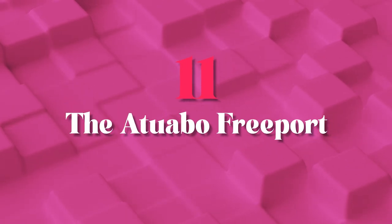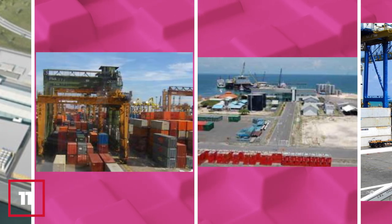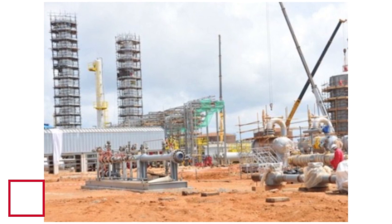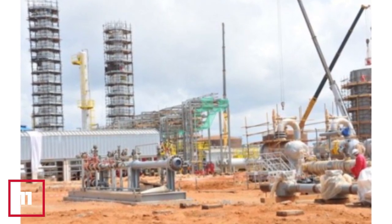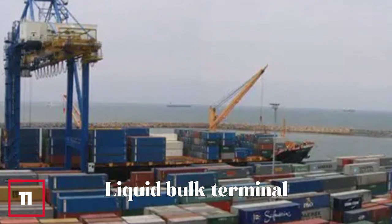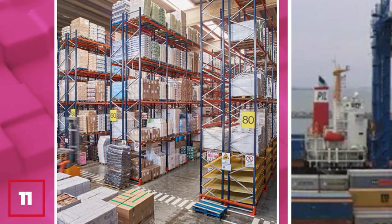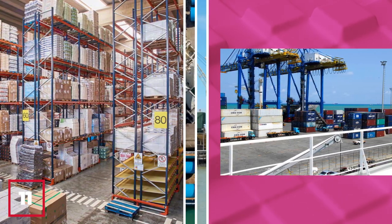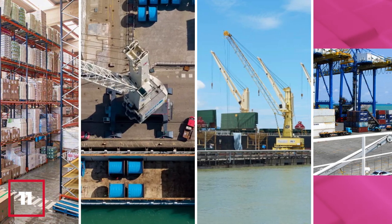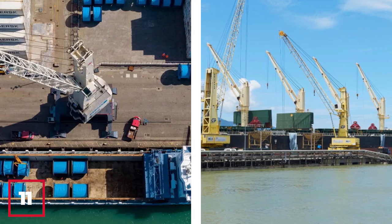Number 11: The Atuabo Freeport. The Atuabo Freeport, situated in the western region of Ghana, is a world-class logistics and industrial hub that serves as a gateway to the West African sub-region. Developed by the Ghana National Gas Company, it features a modern container terminal, a bulk cargo terminal, and a liquid bulk terminal, along with value-added services such as warehousing, customs clearance, and transportation. The Atuabo Freeport is a vital component of Ghana's logistics and industrial infrastructure and a key driver of economic growth in the region.